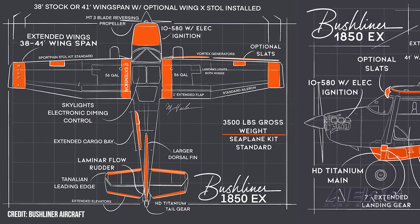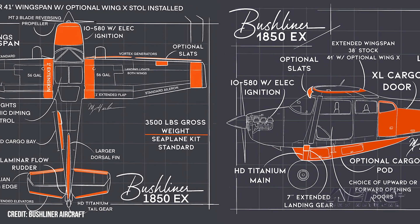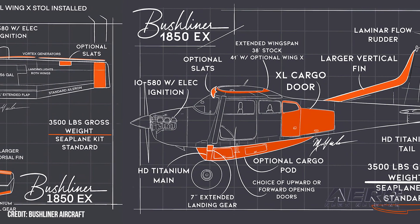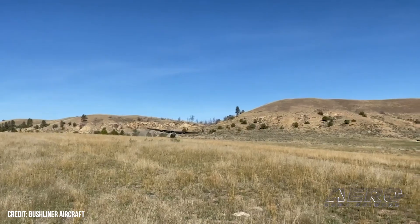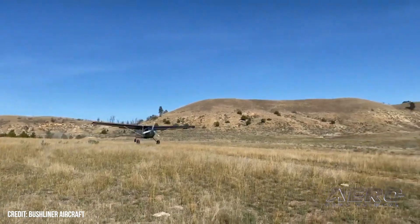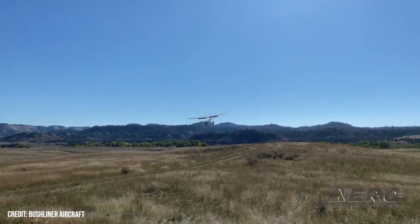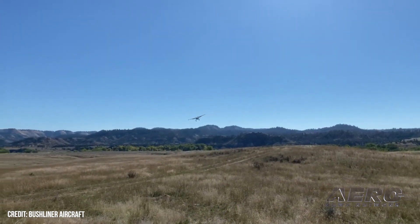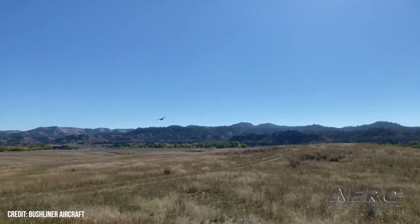Priority Bushliner 1850 positions going fast. Bushliner Aircraft is a Washington state-based backcountry aircraft concern renowned for its wizardry with Cessna's 180 and 185 airframes, including a Cessna clone known as the Bushliner 1850. Access to Bushliner Cyclone 1850 pre-orders are now open. The team has been working tirelessly to bring the Cyclone 1850 to life and they say they have now surpassed their minimum order production threshold. This means they will officially begin production in 2024 with initial delivery scheduled for 2025.